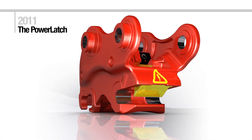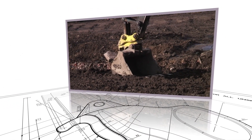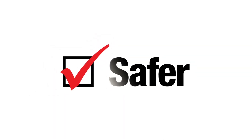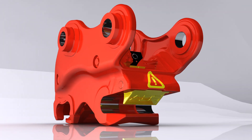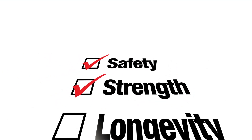Before embarking on the new coupler, extensive market research helped determine how we could improve quick couplers to meet the changing face of the global construction industry. You asked us to make it even safer. The new JRB Power Latch Coupler range has been designed with three main criteria in mind: safety, strength, and longevity.